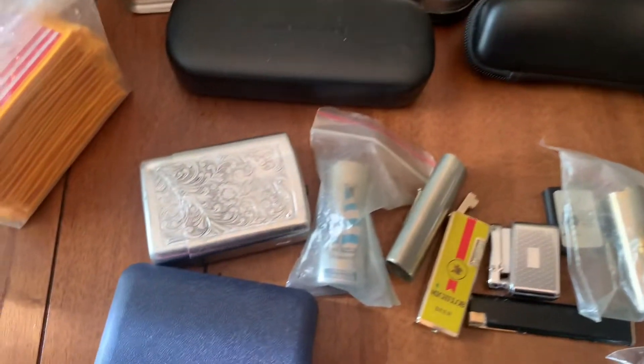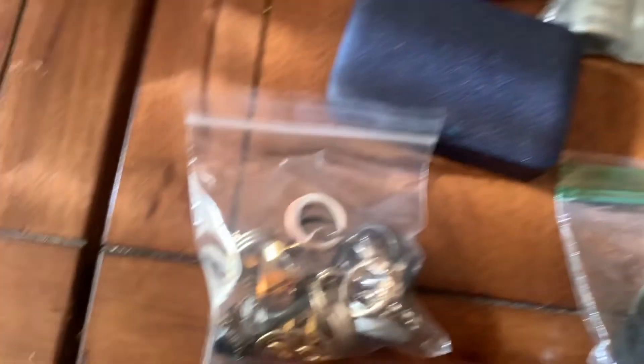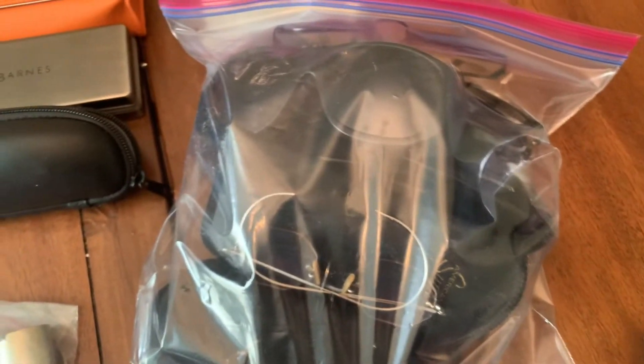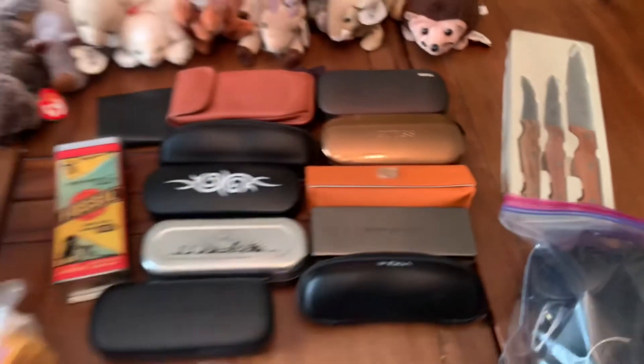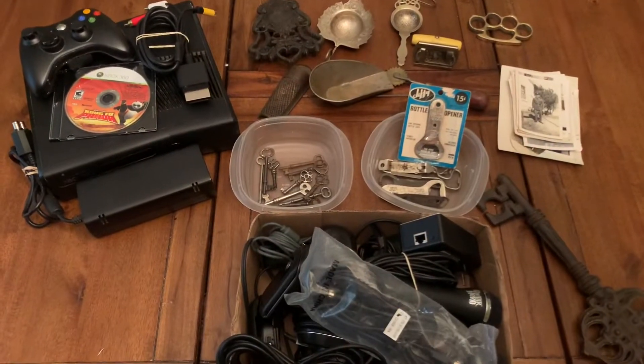There's also a neat lighter lot, some cool lighters, some rings, some watches, sunglasses, a knife set, and a few other items up for auction tonight as well.